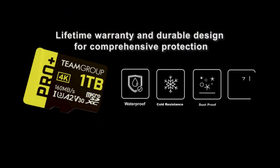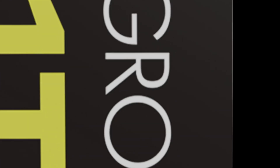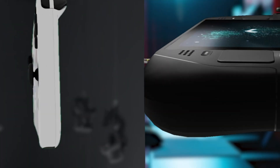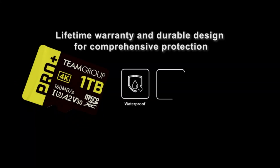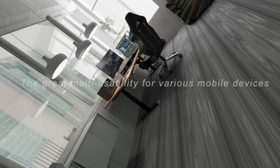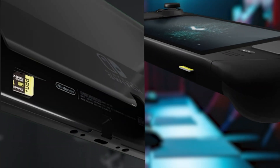Number 3: TeamGroup A2 Pro Plus MicroSD XC Card — Ideal Accessory for Modern Devices. Introducing the TeamGroup A2 Pro Plus MicroSD XC Card with Adapter, offering 512GB of high-speed storage for all your devices. This card features UHS-I, U3, A2, and V30 ratings, ensuring top-notch performance for gaming devices like the Nintendo Switch and Steam Deck, as well as tablets, smartphones, and 4K video shooting.